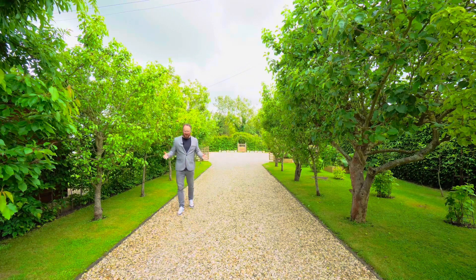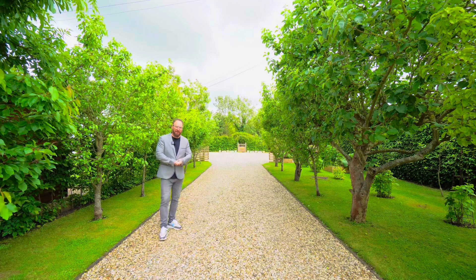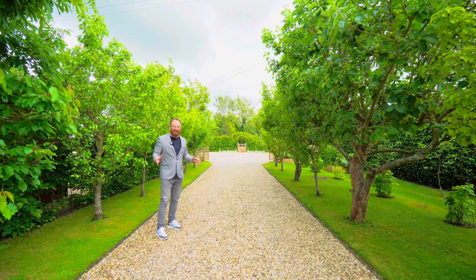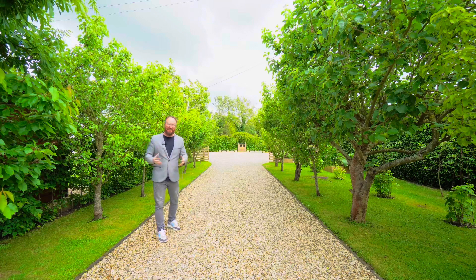I'm walking in the grounds of Autumn House in Stratford-upon-Avon. This property is in glorious gardens. This driveway, flanked by fruit trees, is quite an entrance, isn't it.